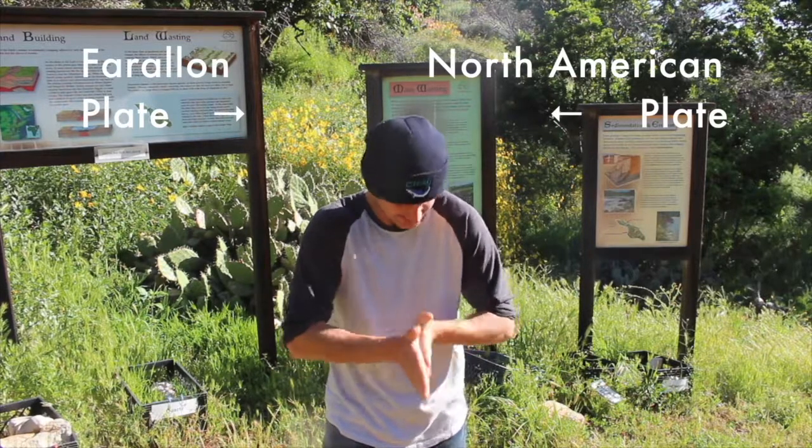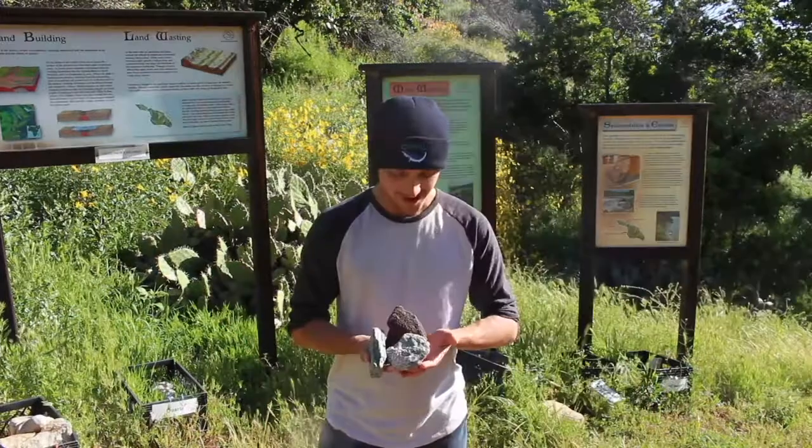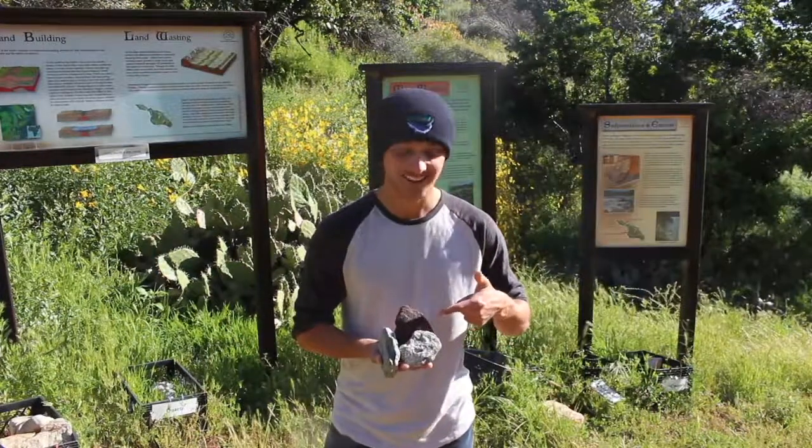This movement creates intense heat and pressure below the Earth's surface, resulting in special rocks that only occur here, like the Catalina Schist.